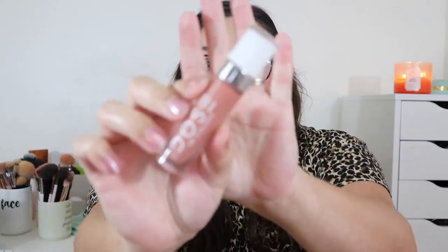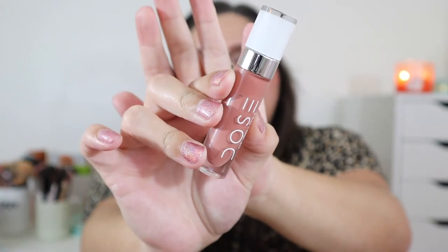My camera battery died so the lighting may look a little different. Now let's move on to lip products, starting with lip glosses. Lip gloss has really come a long way — it used to be known for being very sticky and uncomfortable, but now there are so many beautiful formulas. My favorite lip gloss is the Dose of Colors Lip Gloss in shade On Repeat — I absolutely love this formula. It's beautiful and stunning.